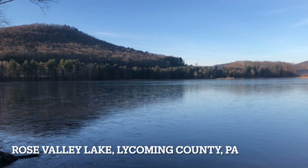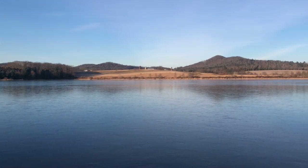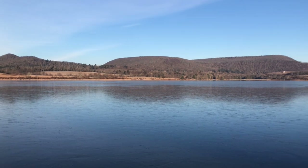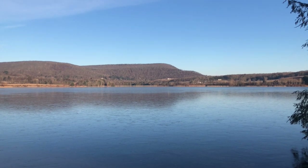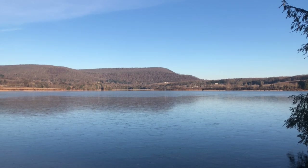Good morning from Rose Valley Lake in northern Lycoming County, Pennsylvania. Today is January 4, 2022, about 8:30 in the morning, and the lake froze overnight. As we pulled in, the car thermometer said 13 degrees Fahrenheit, but there's hardly any wind, so it really doesn't feel that bad with the sunshine.